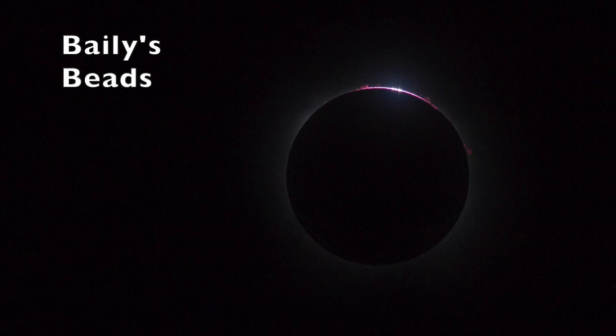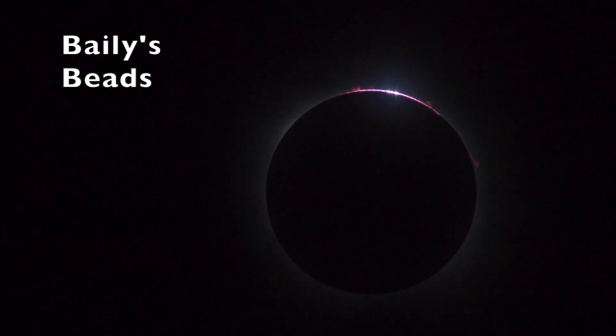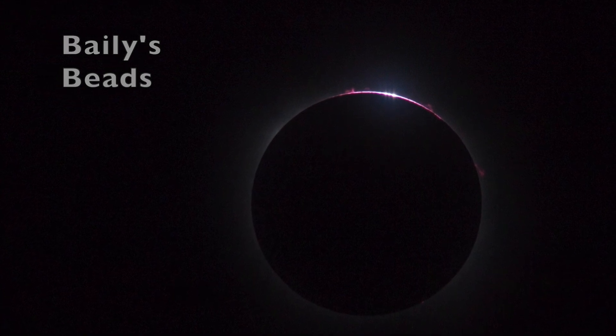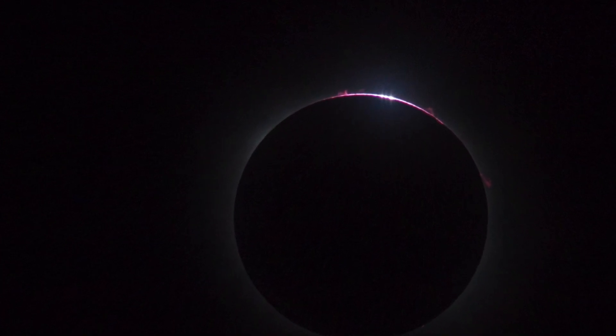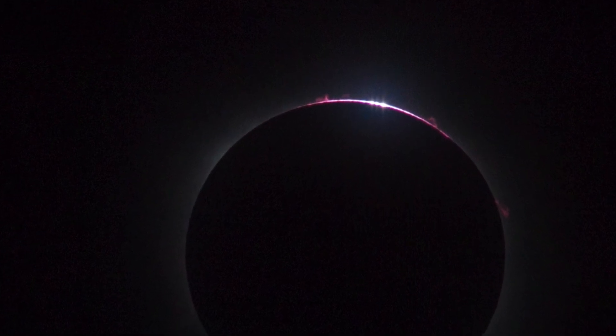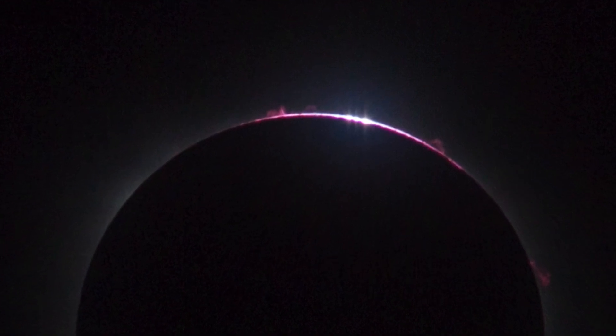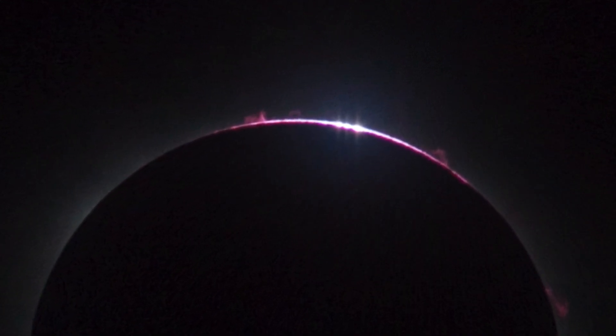Now the sun has entirely disappeared behind the moon. Yet some sunlight seeps through the many valleys between the mountains on the moon. These produce a string of bright spots at the top right of the picture, and this is called Bailey's beads. We can see at least four distinct beads in this picture.